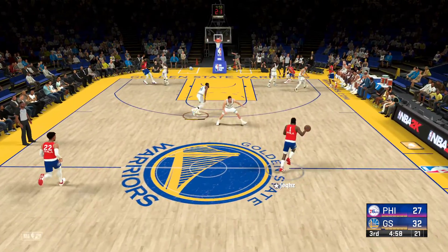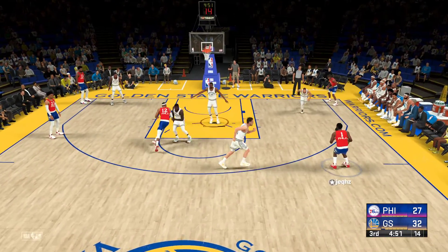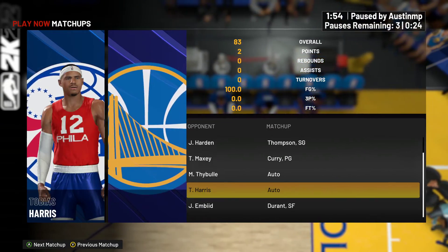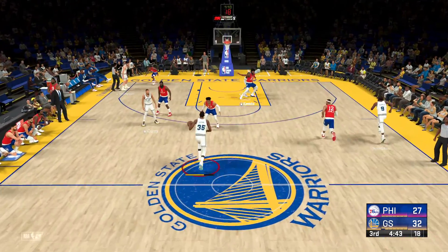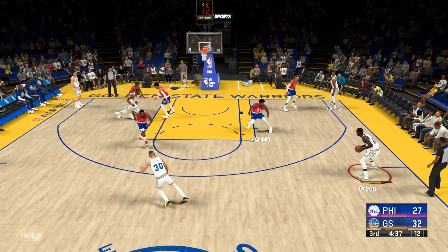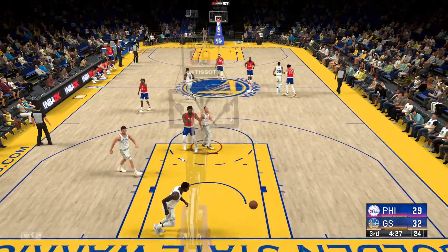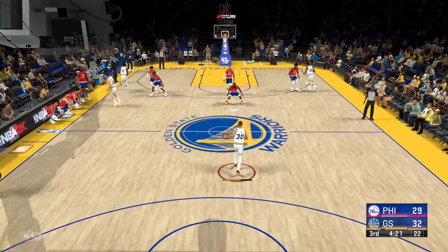Now Philadelphia with it — it's a five-point game. Warriors with the rebound. Outside Green, fires for three — rebounded by James Harden and they're on the run. Embiid with it, Green picks him up. Really puts pressure on the defense when Embiid makes an effort to run in transition like that.